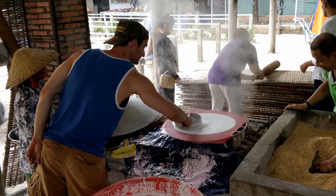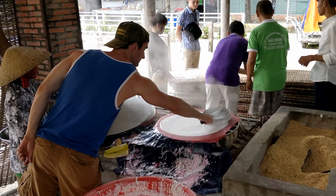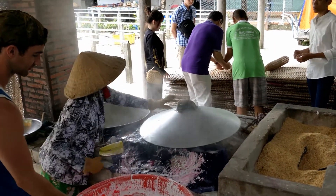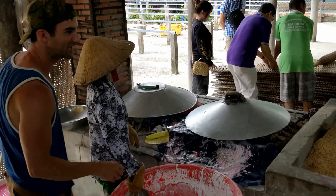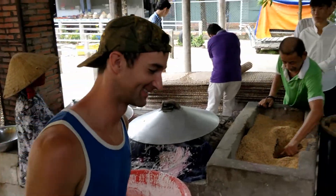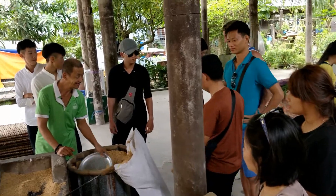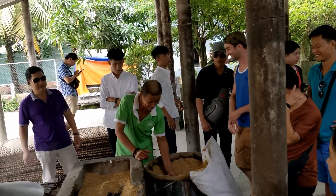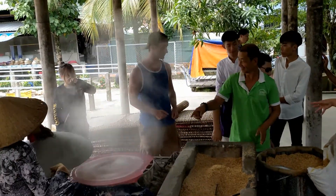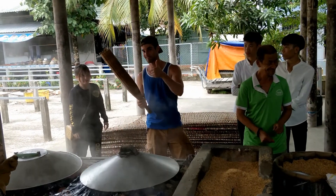We went to another place where they're making some local food — these are some kind of wraps that they bake out of rice flour. They let me try making it: you throw it on there, steam it up, roll it up, then let it dry out on those mat things. It's definitely different food than anything I was used to eating back in the States, but that's pretty much everything I have on video from the tour.